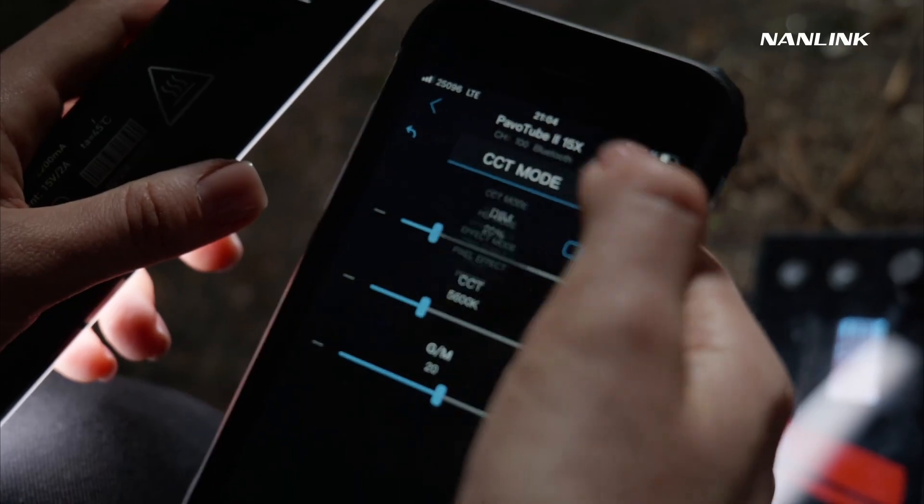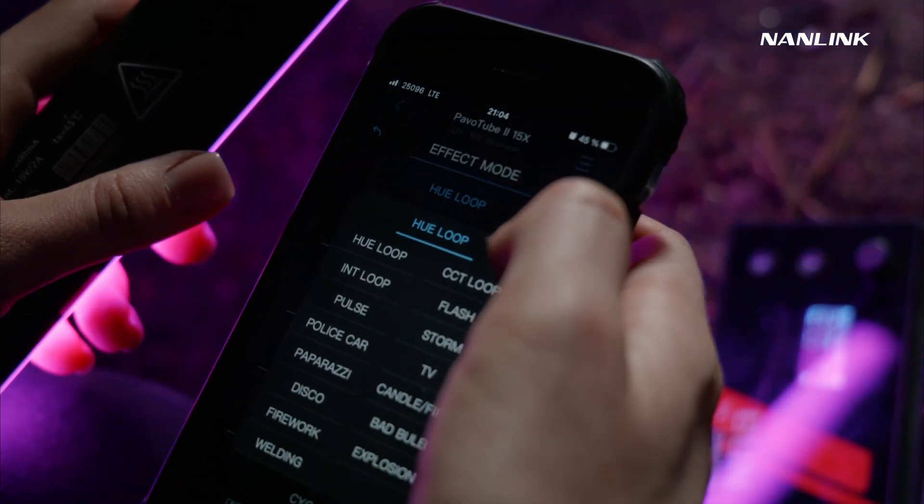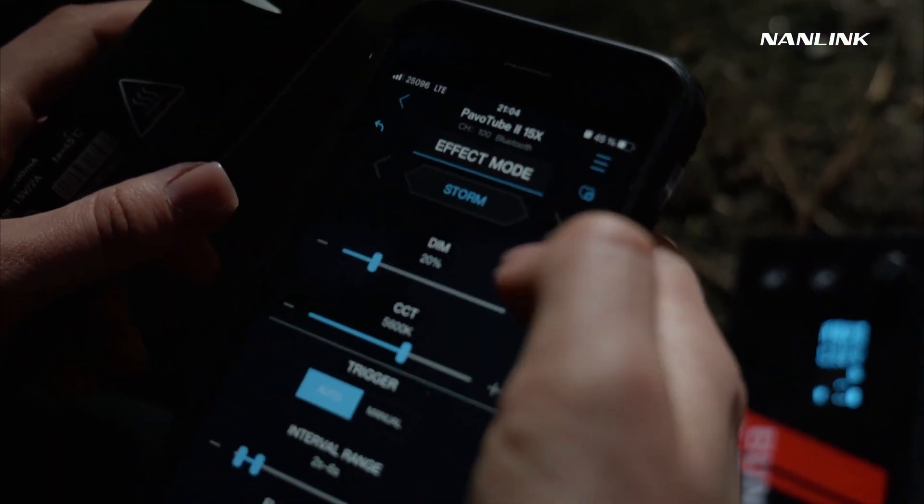And the second tube I put on a crane stand over the models. I will use a lightning preset on it to add atmosphere of a rainy night. I like these tubes because I can control them from my phone — speed of the lightning, brightness, and others.